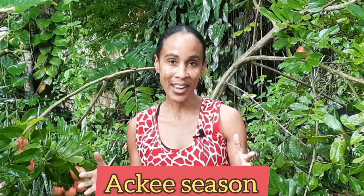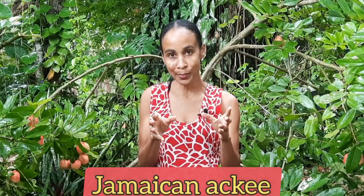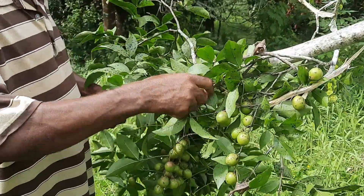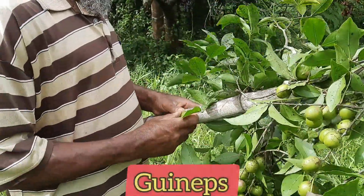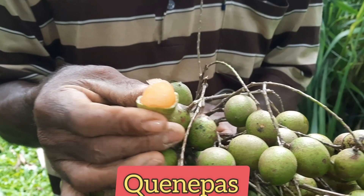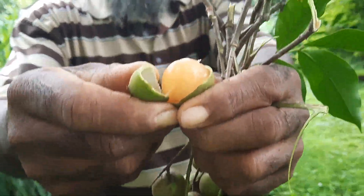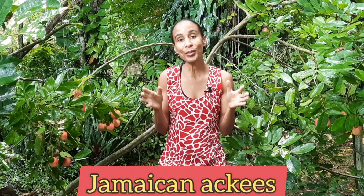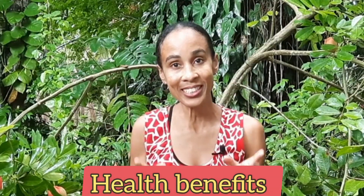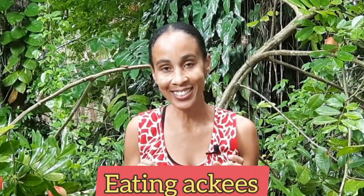It's ackee season in Jamaica right now, and Jamaican ackee is not the same thing as Barbadian ackee. In Barbados, they call these fruits ackees which are called guineps here in Jamaica and in other countries Spanish limes or kinepas. So Jamaican ackee is a totally different fruit. We're going to be harvesting some Jamaican ackees, showing you how Jamaicans pick and prepare ackees before cooking, and sharing some health benefits. Stay tuned.